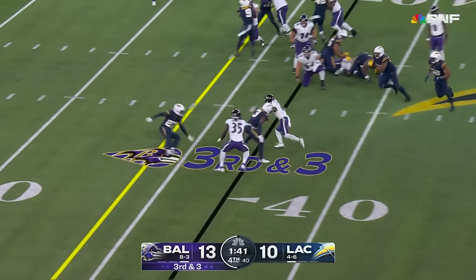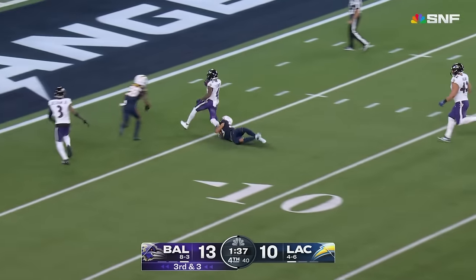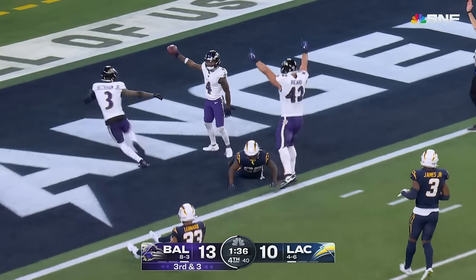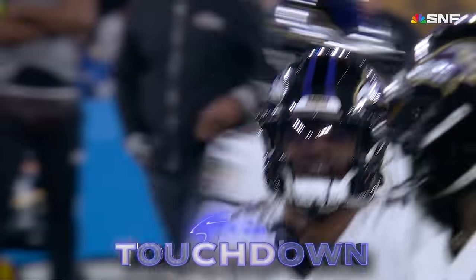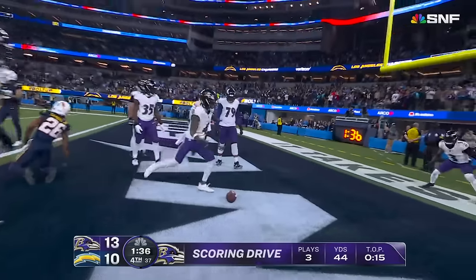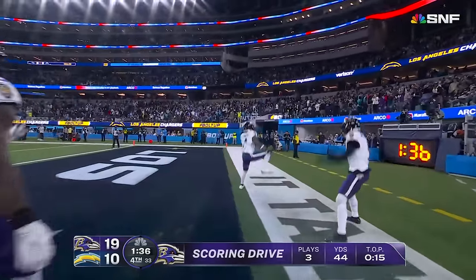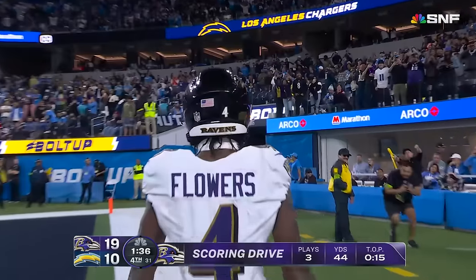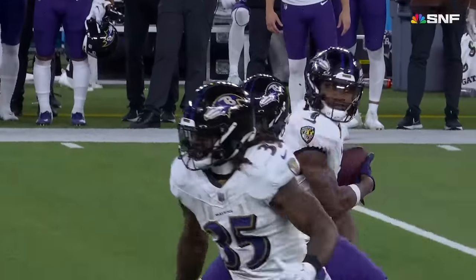Third and three — almost lost it, but held onto by Flowers, who will take it to the 10, the 5, into the end zone for a touchdown! Zay Flowers, number two — he's got a rushing and receiving touchdown tonight, and he was thinking about a celebration too.